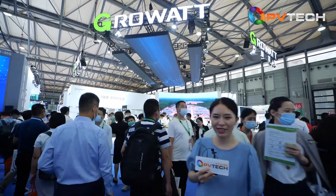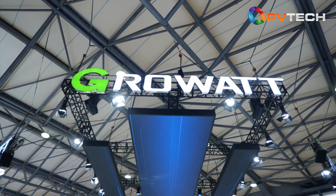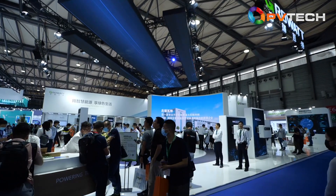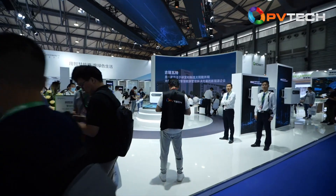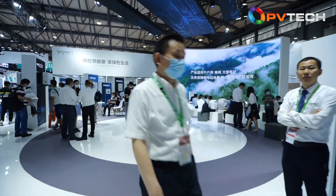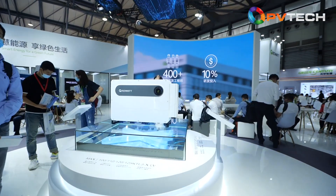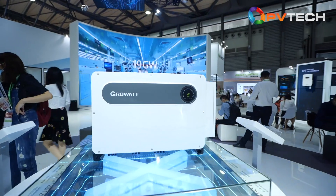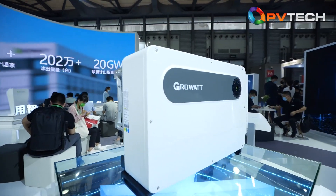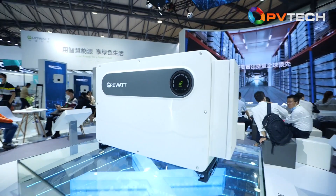Now we are at GrowWatt's booth. GrowWatt is an extremely well-known intelligent energy solution provider and top inverter brand globally. At the end of 2020, GrowWatt had shipped more than 2.6 million units across over 100 countries and regions around the world, and has now invested into a new factory covering an area of 300,000 square meters in Huizhou, increasing production capacity to an annual 20 gigawatts.